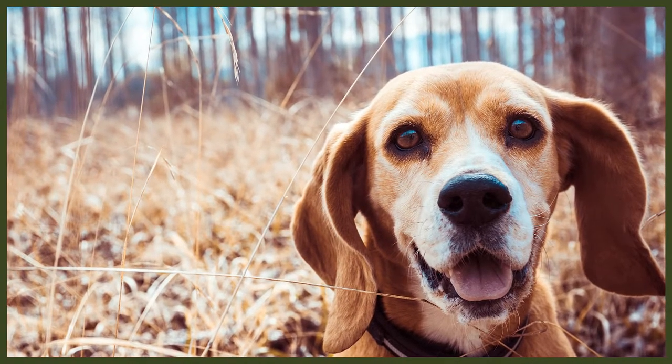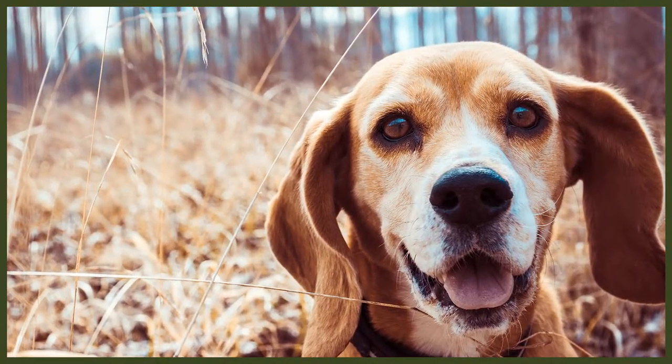Beagles are pack dogs and some of the most friendly and curious dogs you'll find. They're amazing hunters and loyal companions. You'd find them in many jobs today including drug detection and pest detection. Their smaller size makes them a good fit for many living situations. To take a good look at their history, let's jump back to the 8th century.